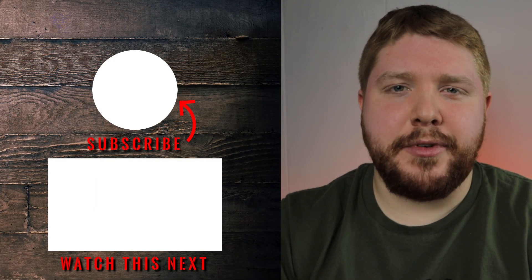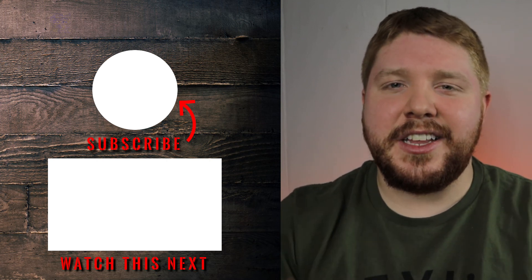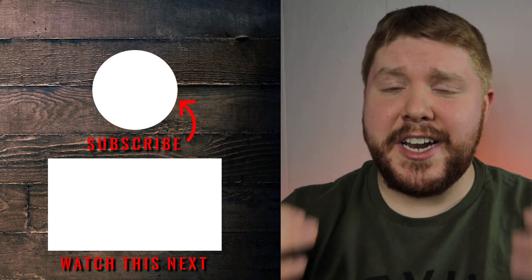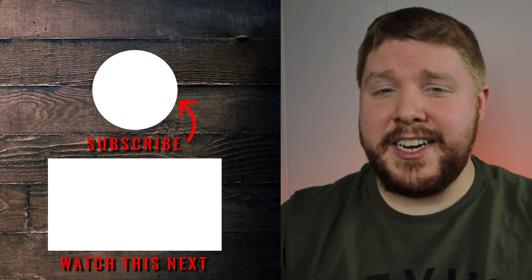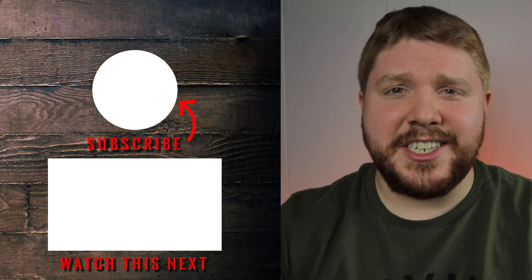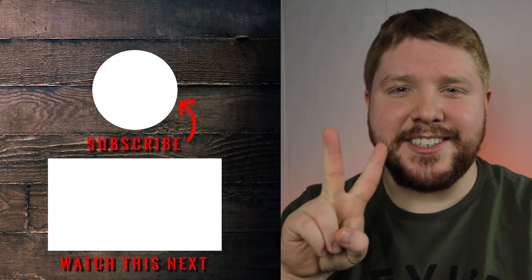Thanks for stopping by and watching the video. Before you head out, please hit that like button and comment down below, because I love interacting with you guys. If you're not subscribed to the channel, please consider subscribing. If you ever need to get a hold of me, all my contact information is down below. I hope you guys have a beautiful and blessed week. See you guys in the next one. Bye-bye.